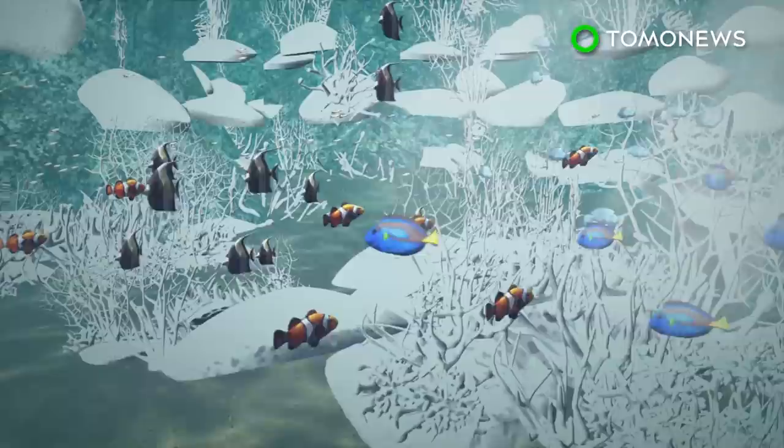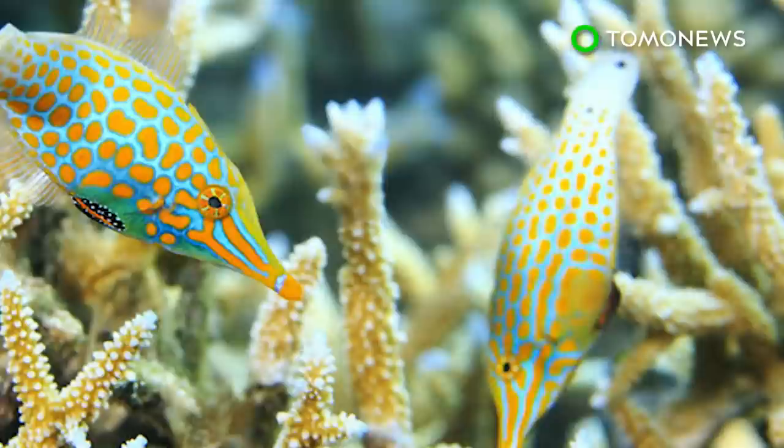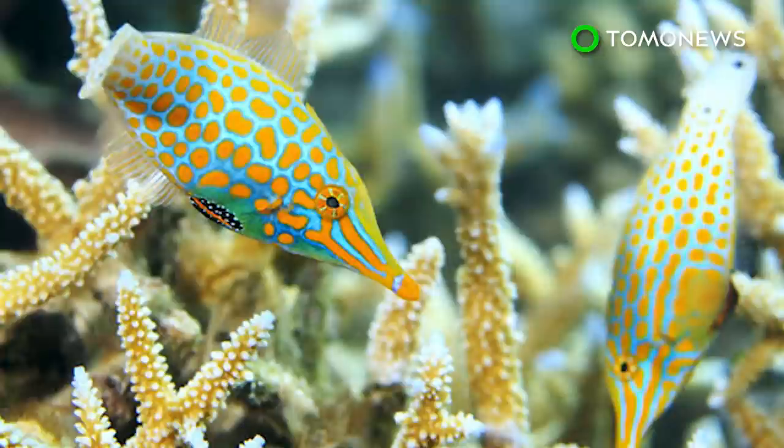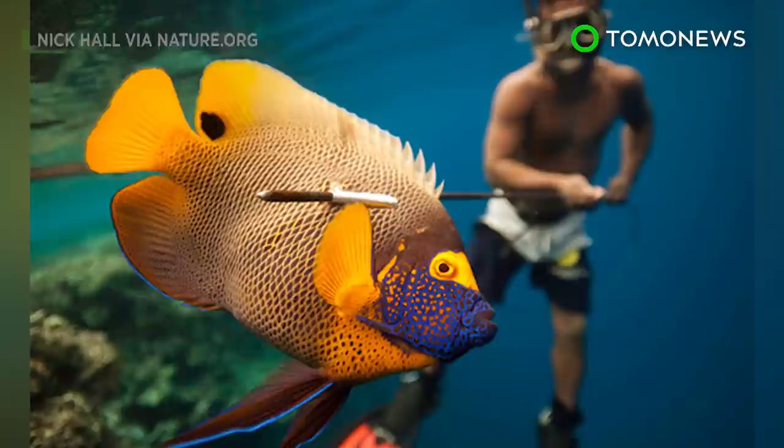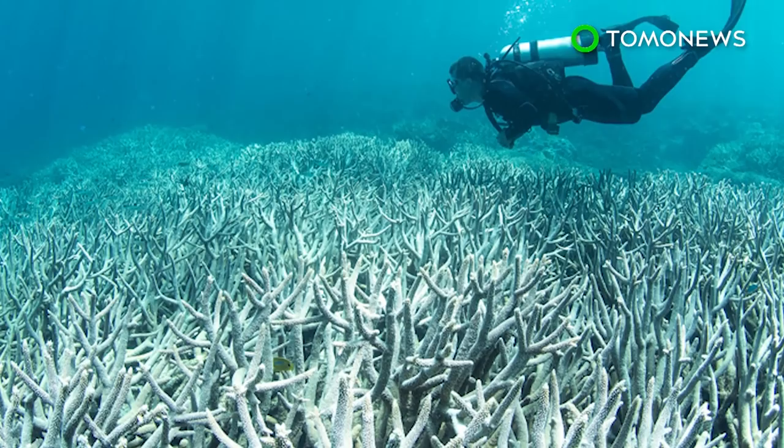Scientists have warned for decades that burning fossil fuels releases greenhouse gases that warm the oceans and put coral at risk. In turn, that jeopardizes the marine ecosystem, including fish that rely on the reefs to protect them from predators. This could spark a food shortage because hundreds of millions of people worldwide rely on reef fish as their primary source of protein. In order to reduce ocean temperatures and give bleached reefs a chance to recover, greenhouse gas emissions must be reduced.